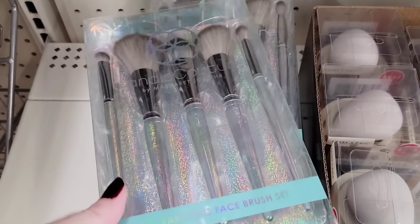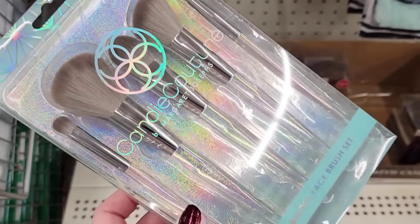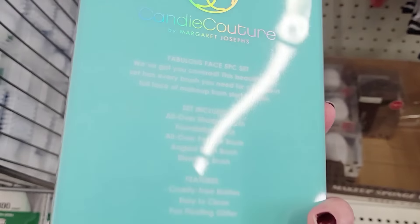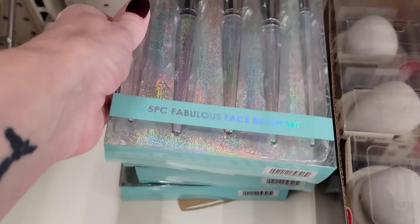Look at this pack of five fabulous face brush sets by Margaret Josephs. The set includes an all-over shadow brush, a foundation brush, an all-over powder brush, an angled blush brush, and a blending brush. Amazing.